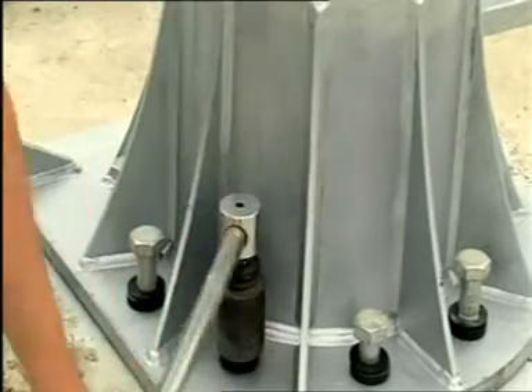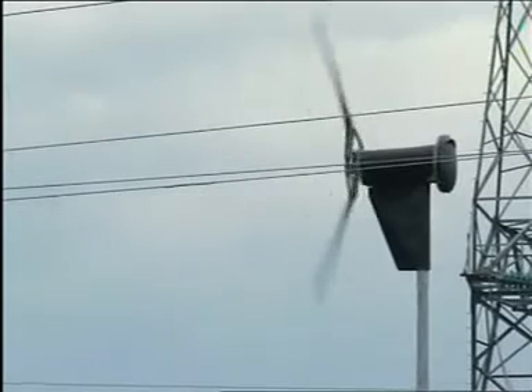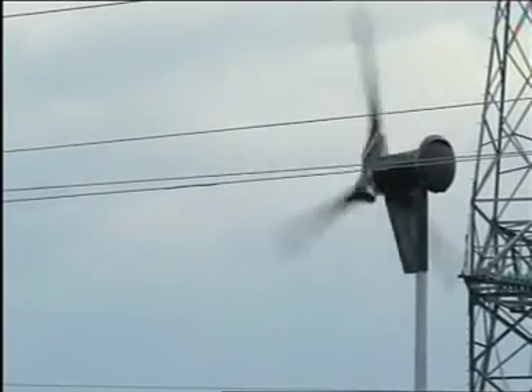The wind generators are 6 kilowatt Proven, made in Scotland. It generates AC, then it goes into a rectifier to change it back to DC, and into the inverter which changes it back into AC and sends it back into the grid.